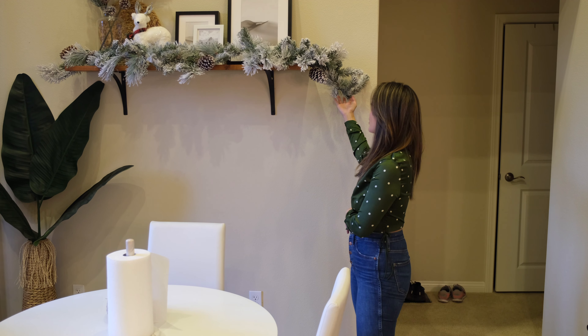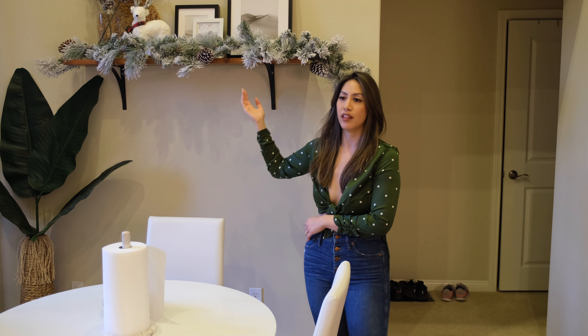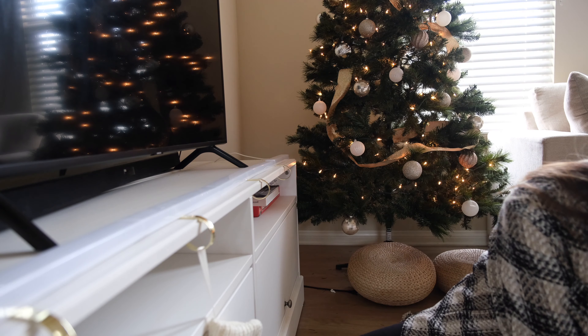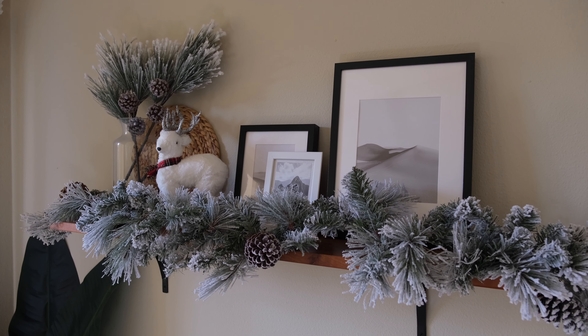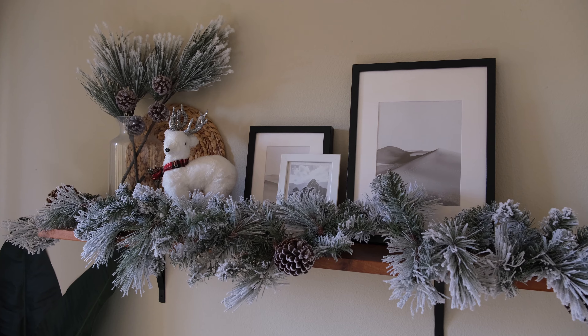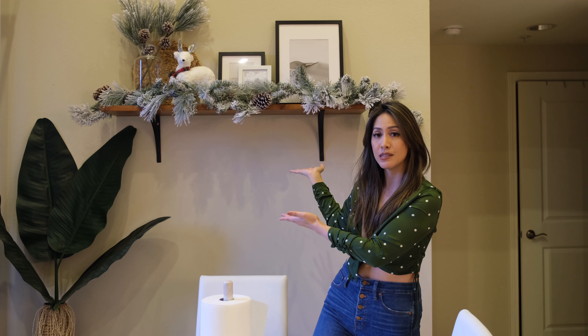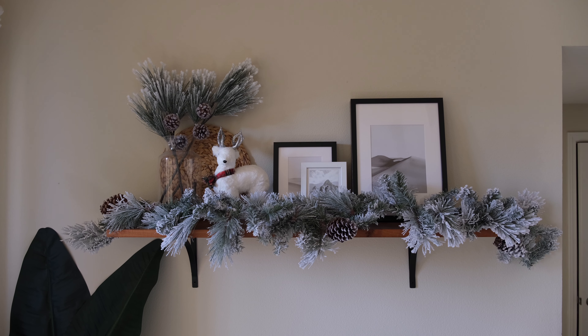This is one of my favorite pieces — this garland. I originally wanted to put it next to the TV but it was way too thick and covered a big chunk of the screen. Luckily I have this Acosta shelf and it fits perfectly — it's the perfect length, and I love how it contrasts with the wood. It's still pretty minimalist but still holiday and wintery, which was awesome.